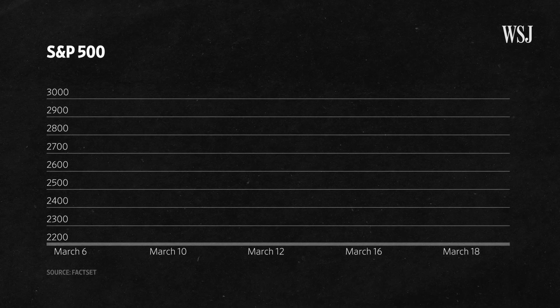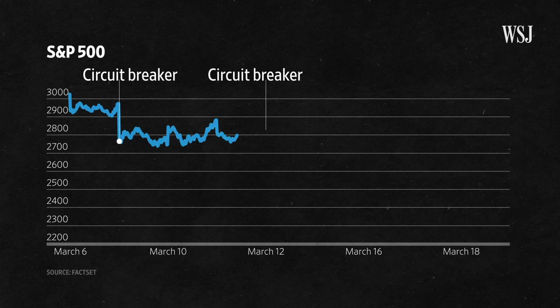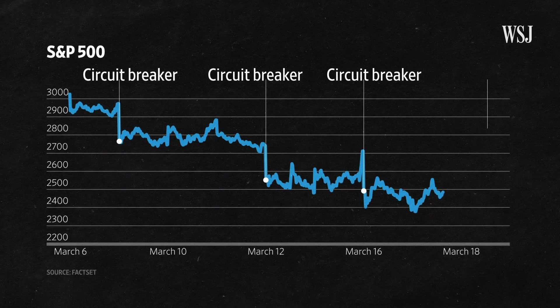As markets went haywire on fears that the coronavirus would cause a global economic meltdown, circuit breakers halted trading on March 9th, 12th, and 16th as well.